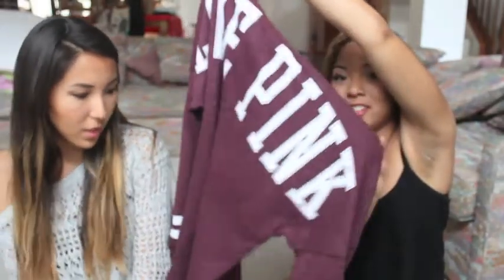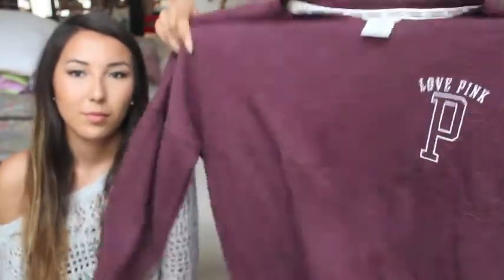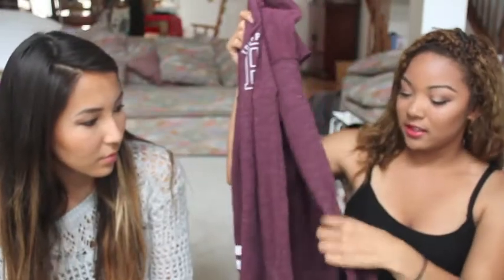This next thing is from Victoria's Secret — I went when they were having a sale. It's just a long sleeve top and on the back it says Love Pink. I love the color and I love the sleeves. It was originally like $44 but I got it for $30. It's comfortable, and I like that it's in a medium so you can wear it with leggings.